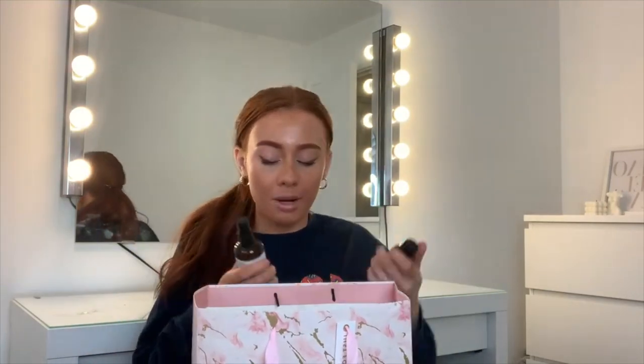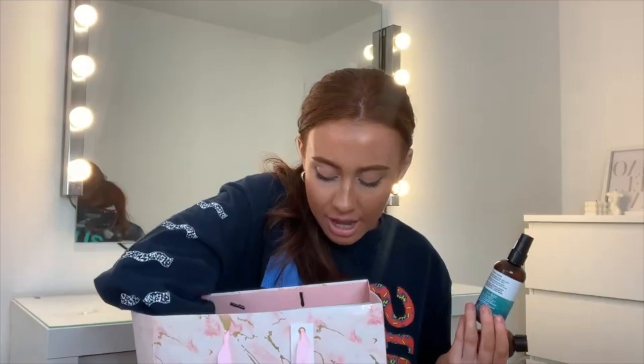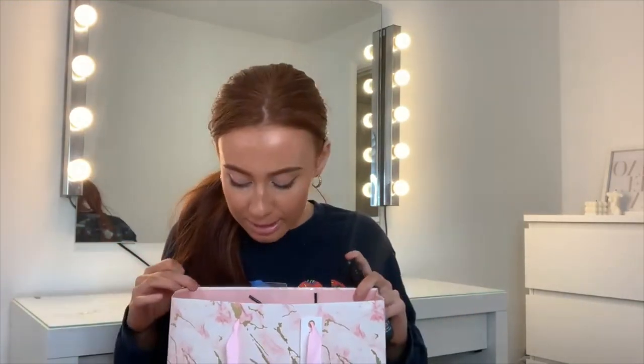My mum is really into calming stuff — things to help you relax in the evening. She got me Fern Cotton Happy Place products, which include a calming body mist, shower gel, and body lotion. The smell is really relaxing. Some are for sleep, some for energizing, and some for relaxing. If you struggle with anxiety, my mum really recommends them.